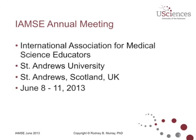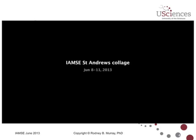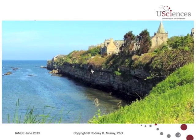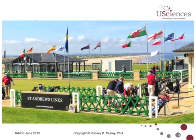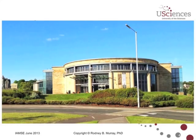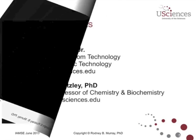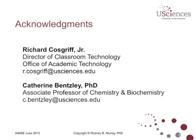To give you a brief taste of what it was like in St. Andrews, here's a short video. It was a great place to be. I felt very fortunate. I'd also like to acknowledge Richard Cosgriff, who's my Director of Classroom Technology here at U Sciences, and Catherine Bensley, Associate Professor of Chemistry and Biochemistry.